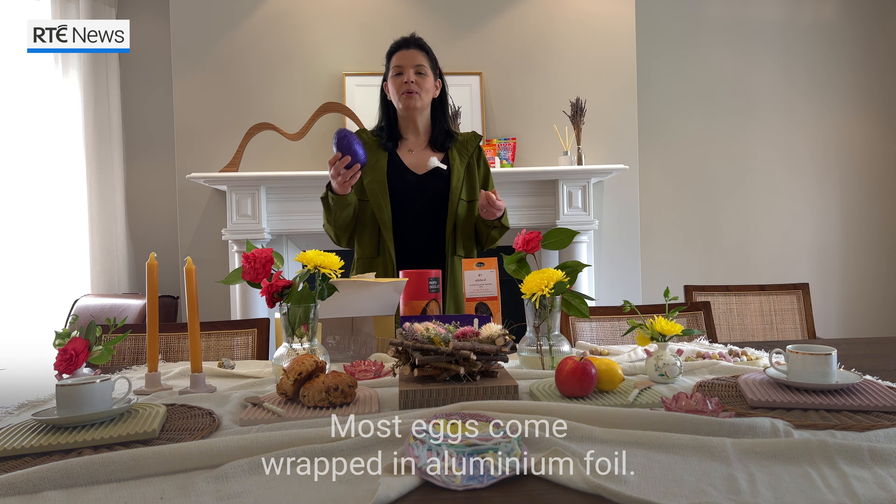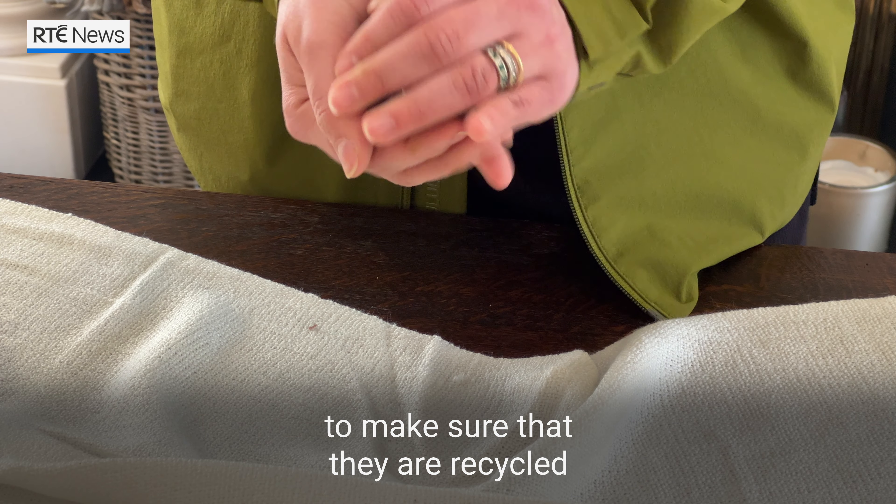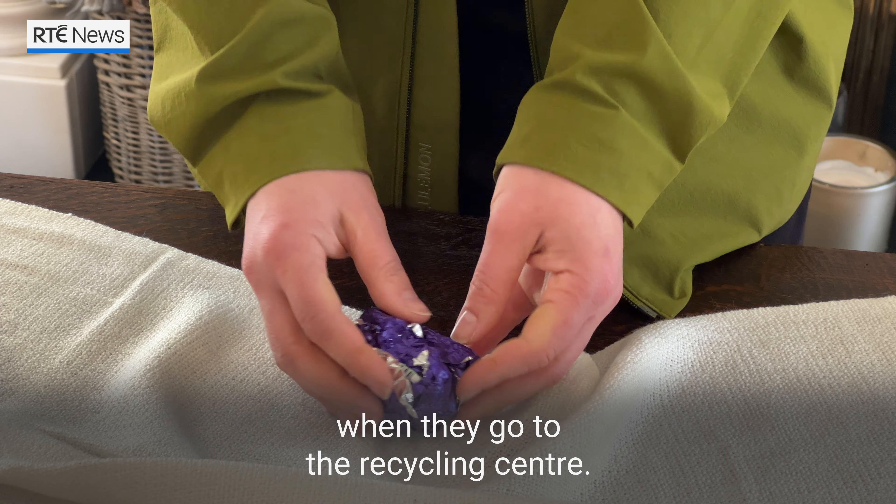Most eggs come wrapped in aluminum foil, and foil can be recycled. However, you need to gather all those bits of foil and create a ball the size of your fist to make sure that they are recycled when they come to a recycling center.